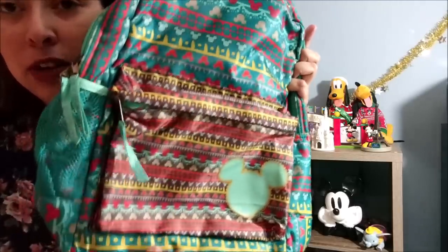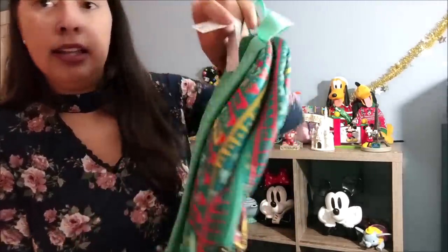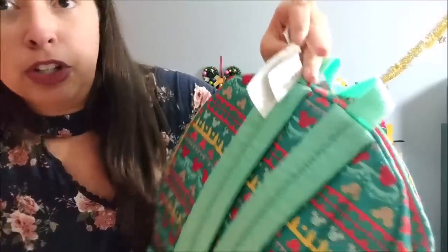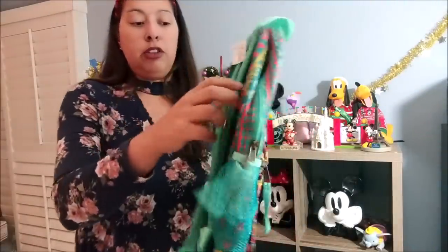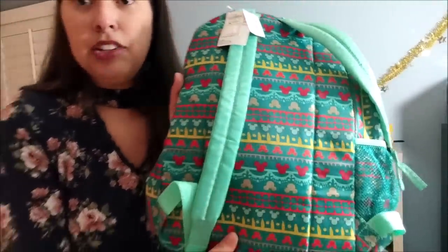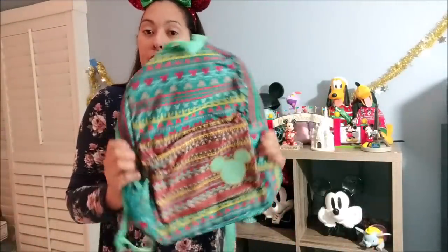The next backpack is a Mickey Mouse design from Shanghai Disney. It still has the tag on it — it says Disney Parks Authentic Original and has the Shanghai Disney Resort logo. I got this from a previous subscription box. The backpack has Mickey heads all over it. I've accumulated quite a few backpacks so I've never actually used this one — it's brand new.